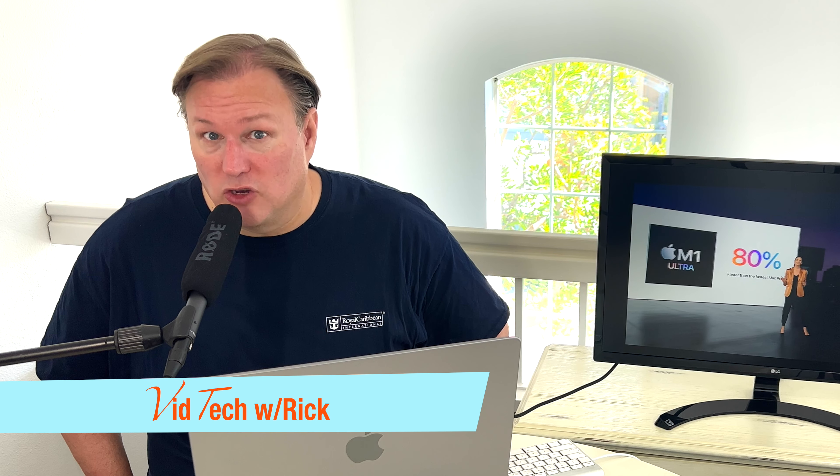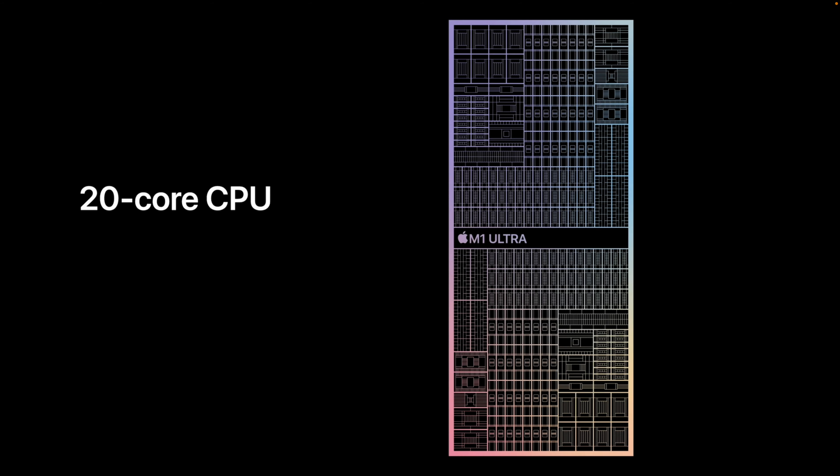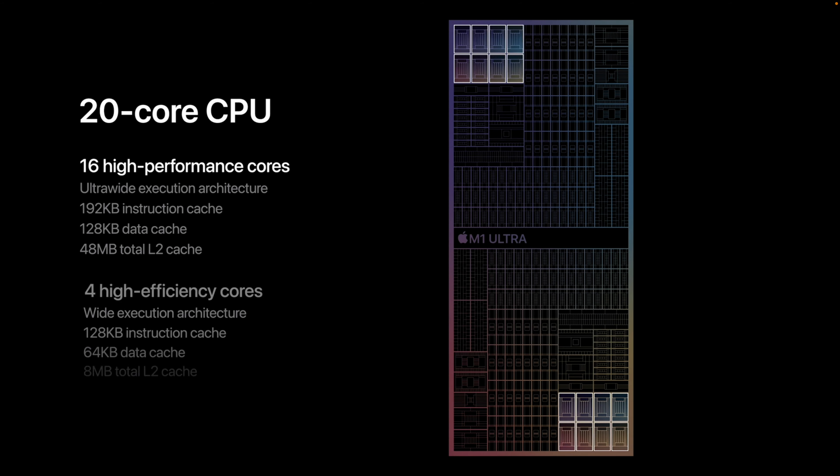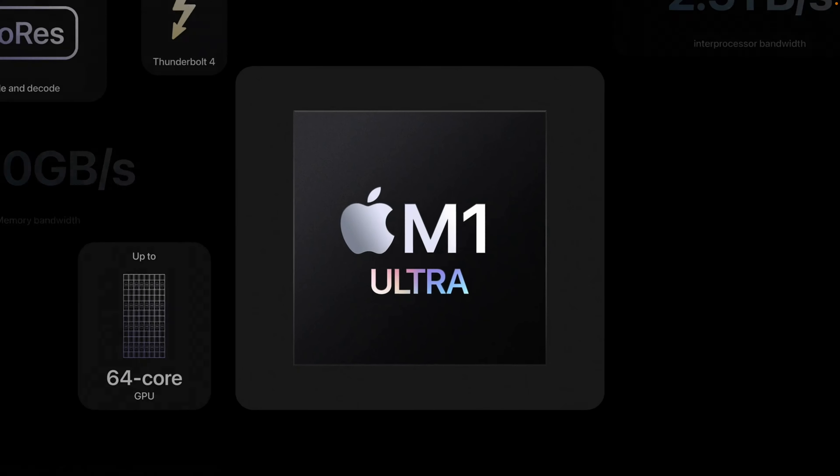Hi, this is Rick. Welcome to VidTech with Rick. M1 Ultra is a game changer. But do we really need all this power? 20-core CPU, 16 performance cores, 4 efficiency cores, up to 64 cores of GPU, and up to 128 gigabytes of unified memory! I mean, this thing is a beast!